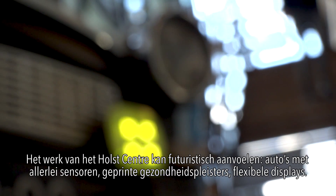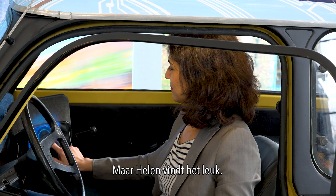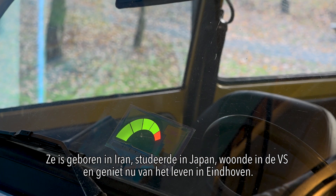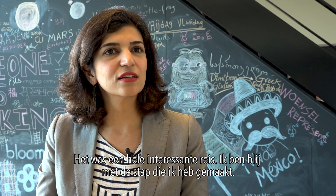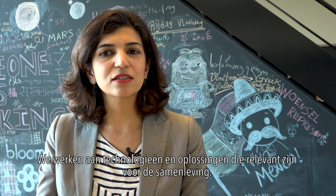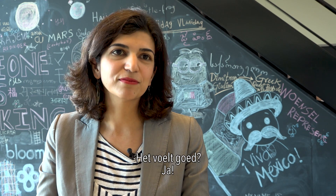The work of Hall Center can feel futuristic — cars with all kinds of sensors, printed health patches, flexible displays. But Helen likes it. She was born in Iran, she studied in Japan, lived in the USA, and now she's enjoying life in Eindhoven. It's been a very interesting journey, and also a nice step that I'm here, because really we're working on technologies and solutions that are relevant for society. It feels good.